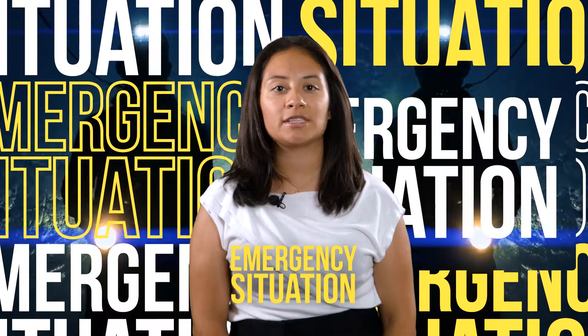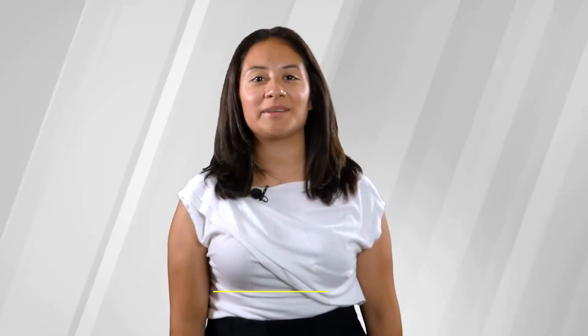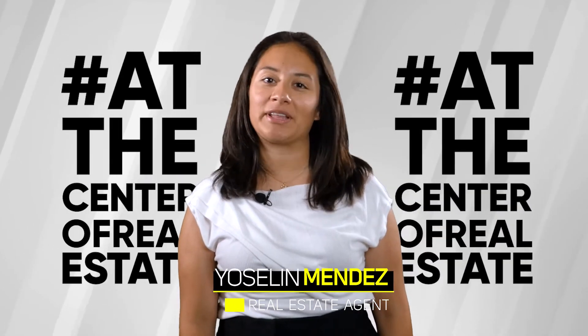Buy the essentials. Have at least one week's worth of canned food and water, as well as flashlights, batteries, and personal hygiene items. If you follow these tips, you could surely save money during hurricane season. I am Yocelyn Mendez and I am at the Center of Real Estate.